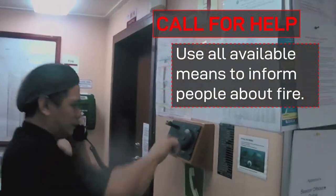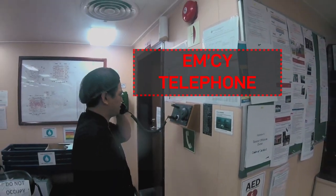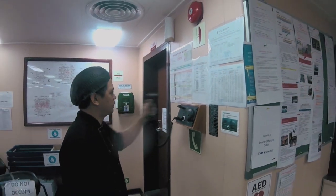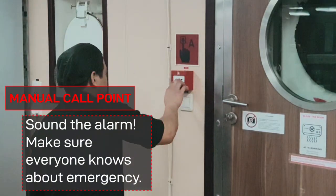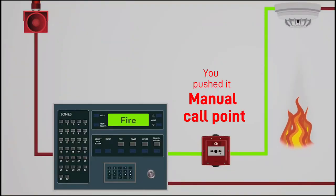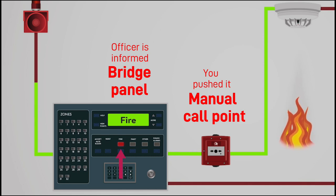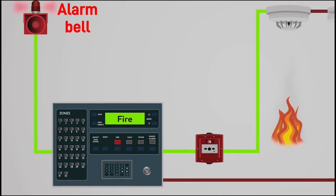Use all available means to inform people about the fire. Push the manual call point, sound the alarm, and make sure everyone knows about the emergency. Once you push the manual call point, the signal goes to the alarm panel, informing the officer on the bridge about the fire location and sounding the alarm bell, which tells everyone on board there is a fire.